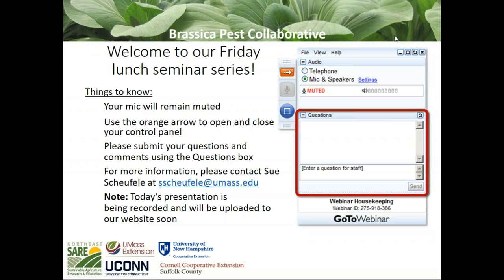Good afternoon, everyone. Welcome to our Friday lunch seminar series on brassica insect pests. This is part of a project funded by Northeast SARE, a research and extension grant that brings together extension researchers from New Hampshire, Connecticut, New York, and Massachusetts. All participants will be muted, but you can submit questions at any time via the questions box on the right-hand panel. Today's presentation is being recorded and will be uploaded to our website soon. Today's workshop is going to be on cabbage aphid, and Anna Wallingford from UNH will be presenting.